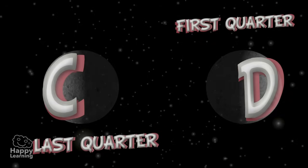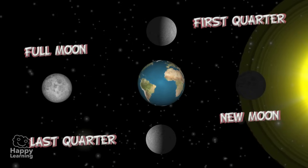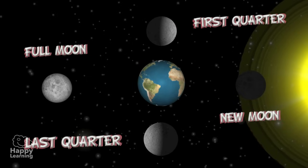So now you know the Moon has four phases: New Moon, First Quarter, Full Moon, and Last Quarter.